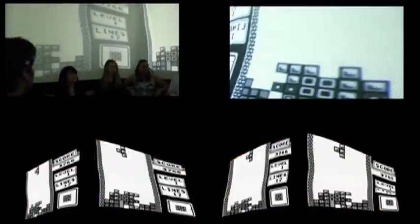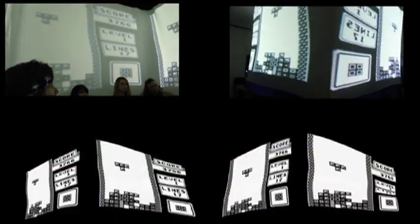Future designs for the Big Box project involve the elimination of the wooden structure and the extension of the viewing surface from floor to ceiling, creating an even more immersive experience.